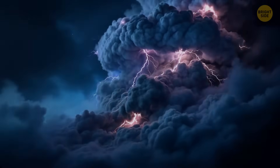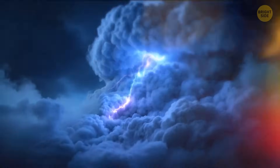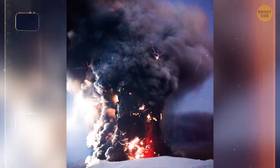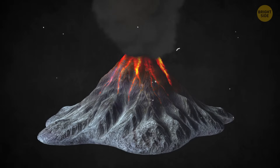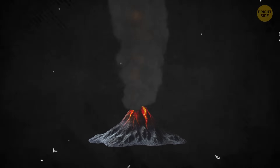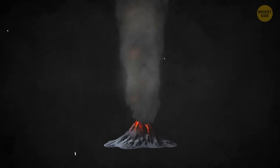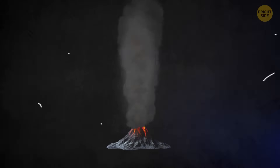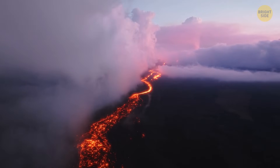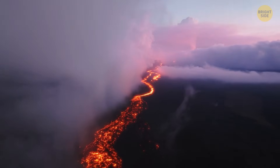Volcanic lightning isn't as dangerous as a pyroclastic flow, but it's a breathtaking view. It forms only in the thick ash-filled clouds that erupt from certain volcanoes. These towering columns, called volcanic plumes, shoot up into the sky when a volcano releases massive amounts of ash. Not all volcanoes create these plumes — that's why volcanic lightning is rare. For example, the volcanoes in Hawaii mostly erupt with flowing lava rather than thick clouds of ash, so they almost never produce volcanic lightning.